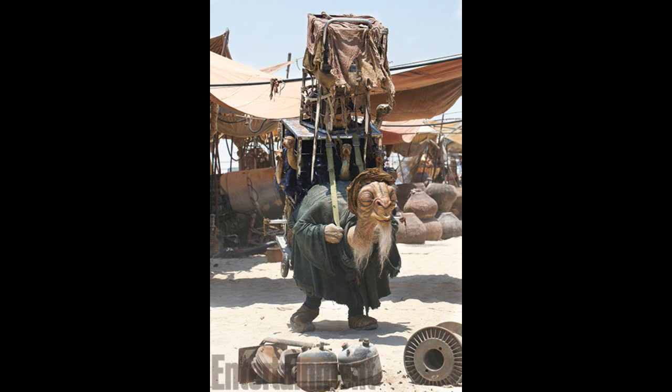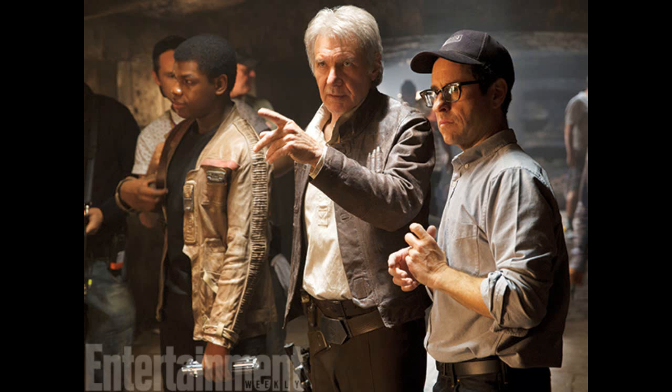We have one more picture — it is of J.J. Abrams, Harrison Ford, and John Boyega. It looks like they could be at Maz Kanata's Castle. It's actually a funny picture because Harrison Ford is basically directing J.J. Abrams, who is the actual director of this movie. So that's weird — it looks like someone's talking to John Boyega.